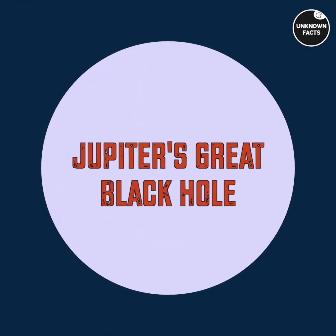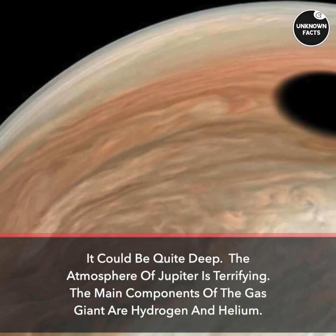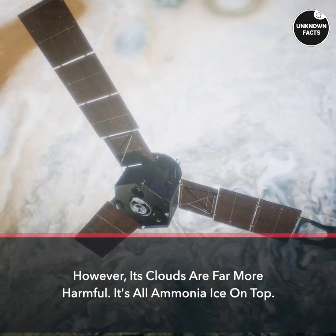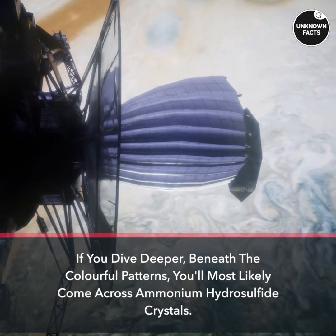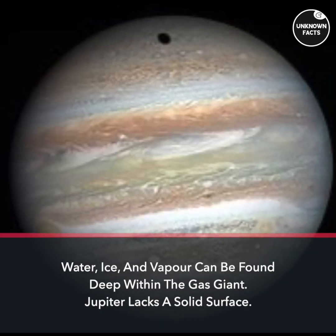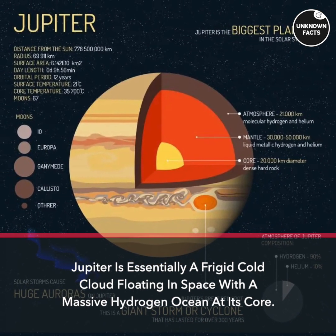The Great Abyss isn't exactly a black hole — it's the pitch-black core of a vortex, and it could be quite deep. Jupiter's atmosphere is terrifying. The main components of the gas giant are hydrogen and helium, but its clouds are far more harmful: ammonia ice on top, and deeper beneath the colorful patterns, ammonium hydrosulfide crystals. Water, ice, and vapor can be found deep within. Jupiter lacks a solid surface — it is essentially a frigid cold cloud floating in space with a massive hydrogen ocean at its core.